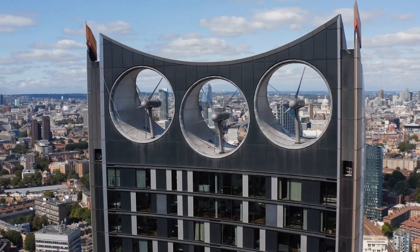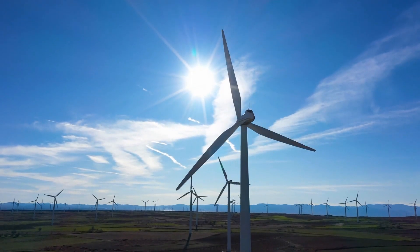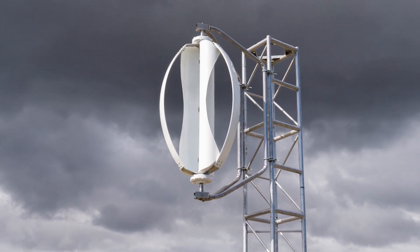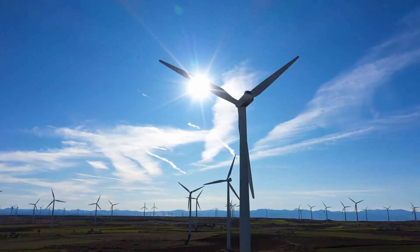Noise has been a sticking point for many communities that resist the introduction of wind energy into their localities. However, with Icewind's quieter VAWT design, this argument loses weight, opening up even more possibilities for the placement of wind turbines.